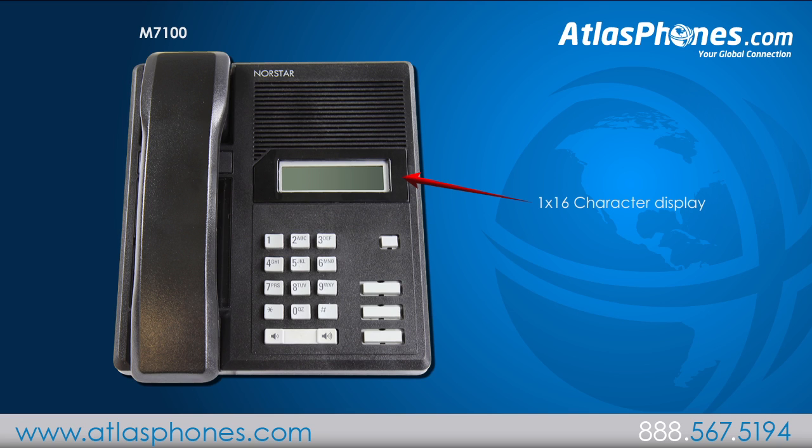It has a built-in 1 by 16 character display to provide you with call information. This phone also has one programmable memory button, a release, hold, and feature key.